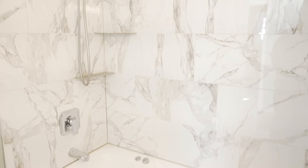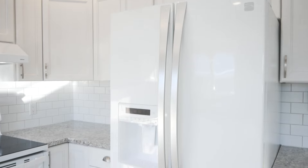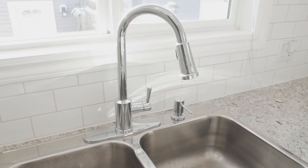Everything in this house has been updated. Typically, in an older home, you are going to have to do the upgrades. This one, you just move in and enjoy.